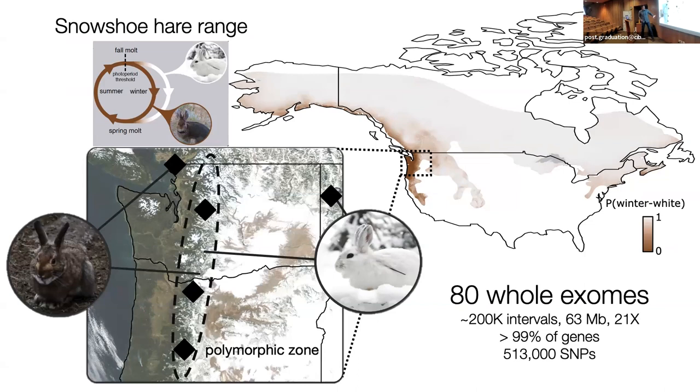In this area, precipitation mostly flows in from the coast. It's much colder inland; there's a lot more rain near the coast, but as you go up and over these mountains, you get increased precipitation falling as snow. So winter brown populations mostly out here, and then a huge zone of polymorphism. We did an initial experiment using targeted exome capture — sequencing all the protein-coding regions of the genome, about 2% of the genome overall, across 80 whole exomes — 80 individuals where we sequenced all the genes, about 200,000 intervals.